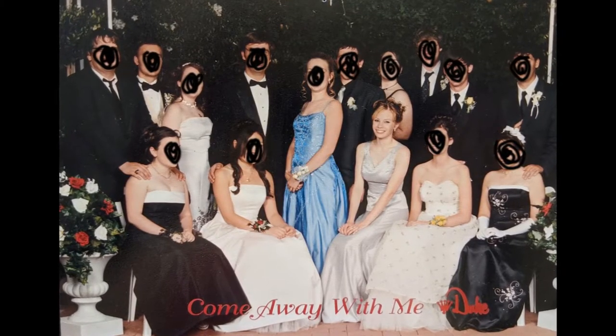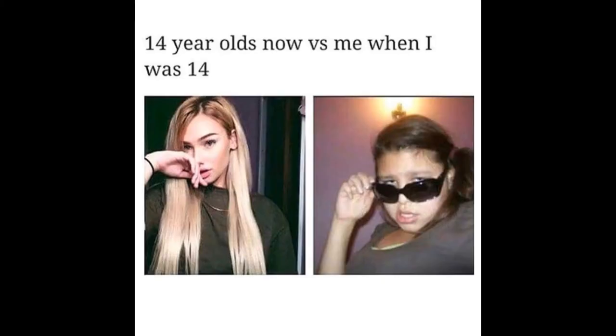Recently I was in a conversation with a friend of mine because we were going through our prom photos. 14-year-olds today just go straight into knowing how to apply makeup in the correct and most flattering way, which is completely unfair. They should have to suffer through cream eyeshadows.